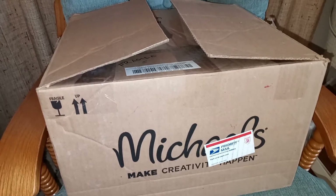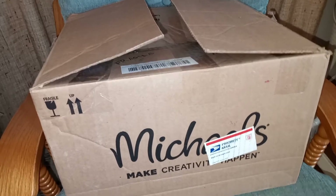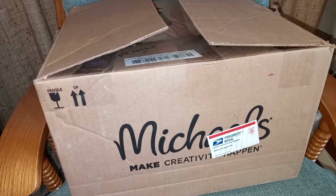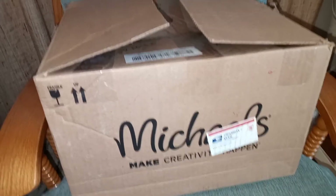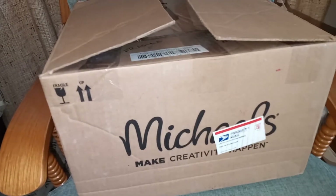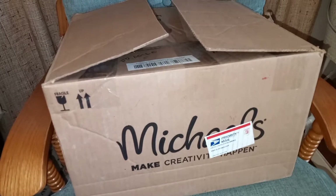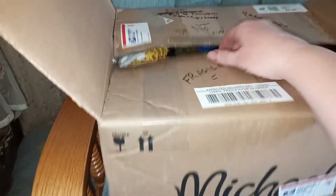Hi guys, it's Michelle and I got a box from Annie — I think her channel name is I'm Annie on YouTube. I will provide a link down below in the description to her channel. I bought a few things from her, so they're here! We can try to hide the addresses — we don't want to see any addresses.